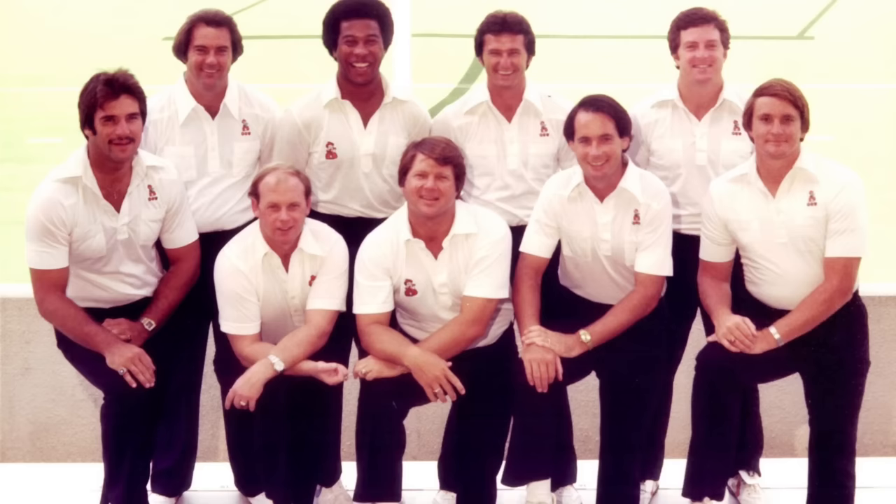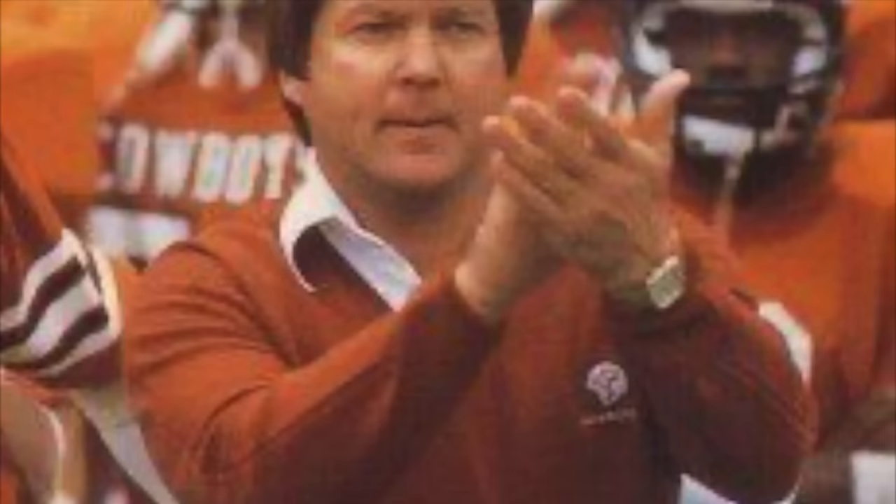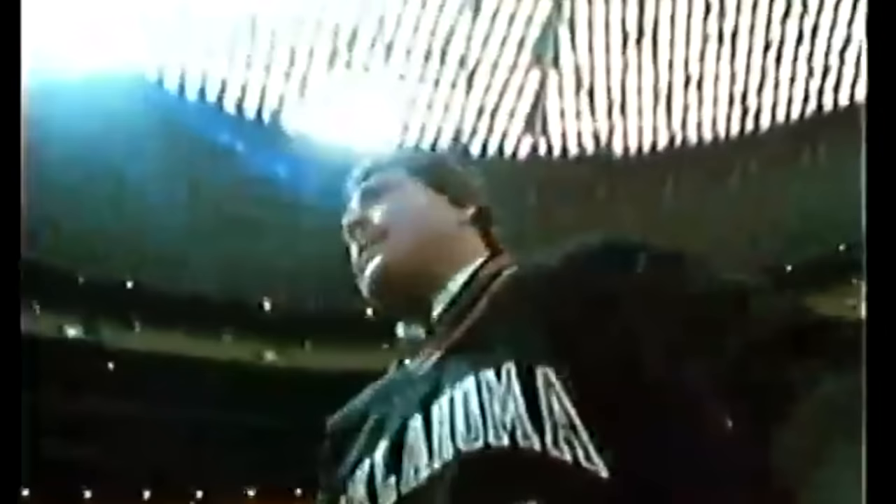In 1979, Jimmy Johnson joined Oklahoma State as head coach, with Dave Wanstead as his defensive coordinator. By 1980, their defense was ranked a horrible 107th in the country in points allowed. Oklahoma State, an undersized defense, had to employ a strategy of attacking the line of scrimmage and utilizing their speed and leverage to compete with larger opponents.